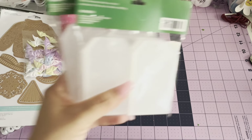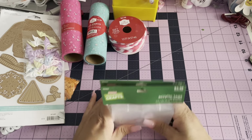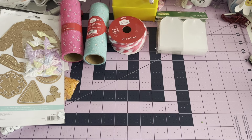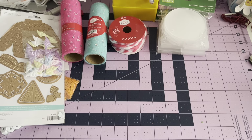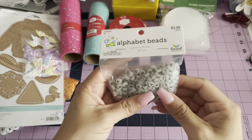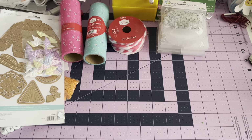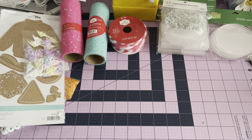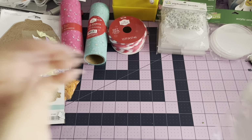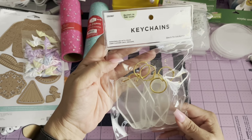From Hobby Lobby, I grabbed the acrylic tags that I was not able to find last year, and I'm really into those acrylic things. I bought two packs of the round ones. I grabbed some glow-in-the-dark alphabets — Rue was going to a Taylor Swift movie and she wanted me to make her some bracelets, so that's the second pack. And then I grabbed another pack of these glow-in-the-dark keychains.